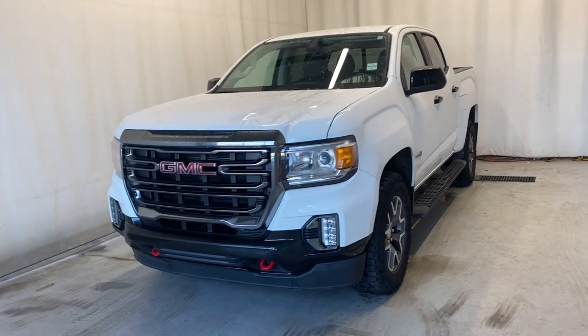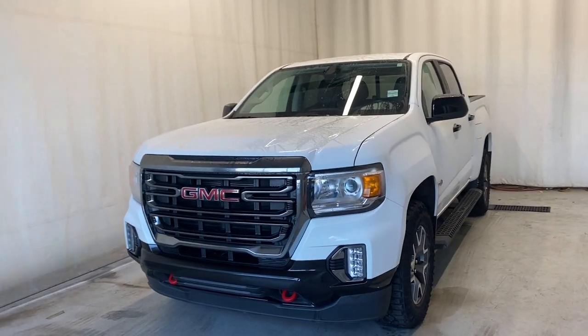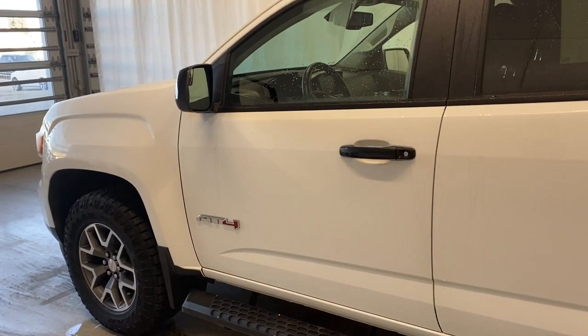Here we have the 2021 GMC Canyon AT4 four-wheel drive with a 3.6 liter V6 engine and automatic transmission in a stunning white color. Let's take a look inside — but first, take a look at the key fob.